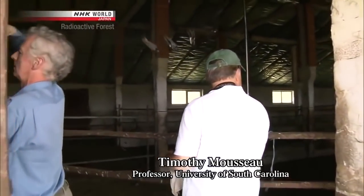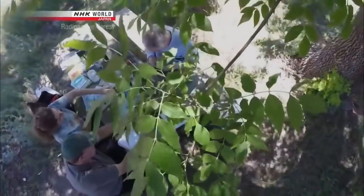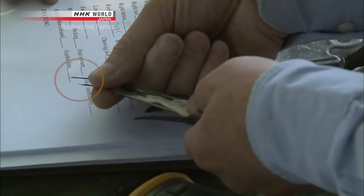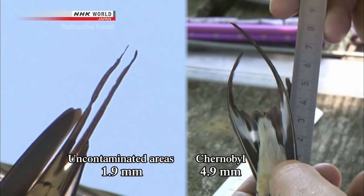Timothy Mousseau is a leading researcher on the biological consequences of the Chernobyl accident. With the permission of local authorities, he has caught and studied swallows that come to Chernobyl to breed. Abnormalities are found in the swallows' tail feathers — the lengths of both ends are different, throwing off the balance of the feathers. Mousseau believes their survival could be compromised because it's harder for them to fly in this state. He has measured 3,000 swallows: those from uncontaminated areas show a difference of 1.9 mm in tail feather length on average, while in Chernobyl the difference is 4.9 mm.